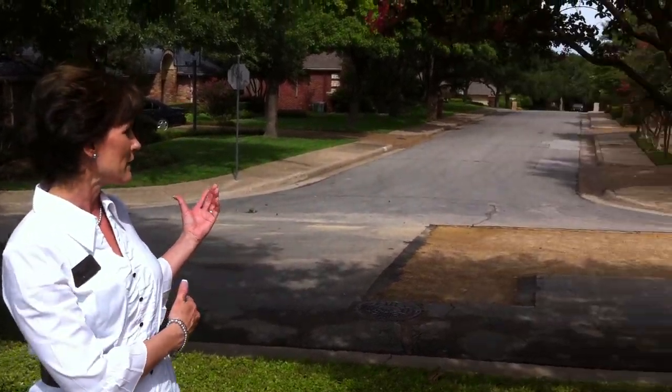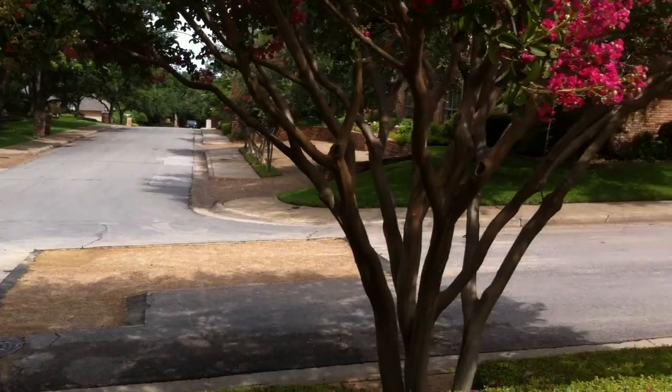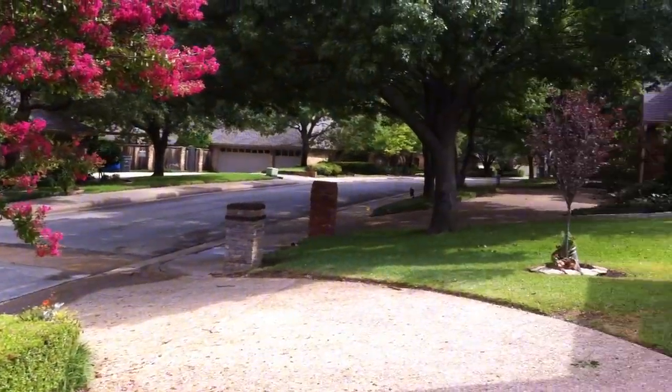You can buy a little townhouse in Prestonwood for as little as $200,000, or you can buy a million-dollar home in Prestonwood. The street that I'm on right now is Ranchita Drive, and if you live on Ranchita Drive, this runs right through the area where the million-dollar homes are.